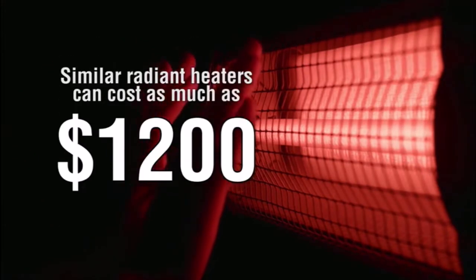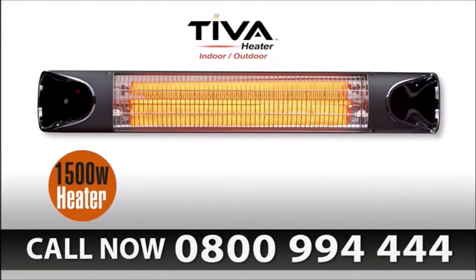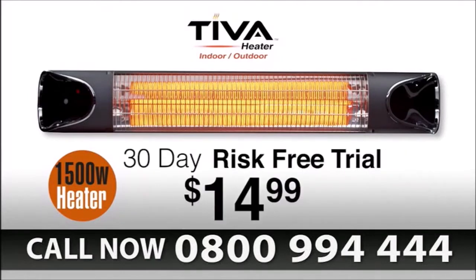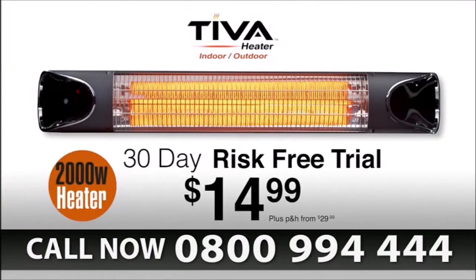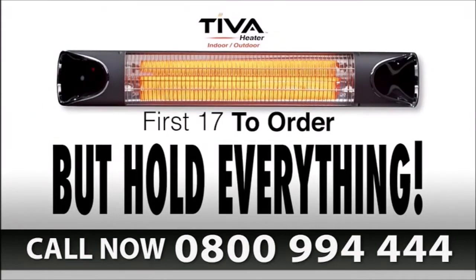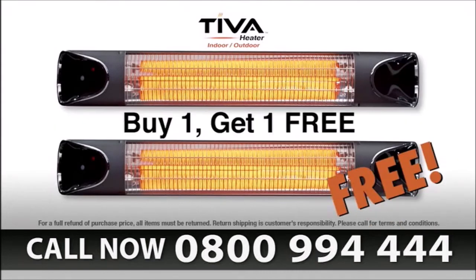Similar sleek and stylish Italian design heaters can cost as much as $1,200, but here today you won't pay anything like that. Call now to try the Teva Instant indoor-outdoor heater on a 30-day risk-free trial for only $14.99. Call right now and we'll upgrade you from the incredible 1,500 watt to the super warm 2,000 watt Outdoor Event Pro. Be one of the first 17 to order today and you'll get a second Teva Instant Heater absolutely free — that's buy one get one free.